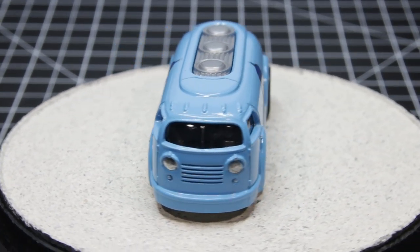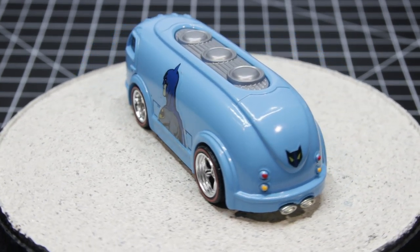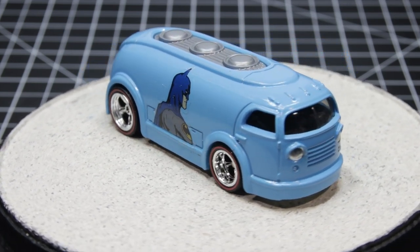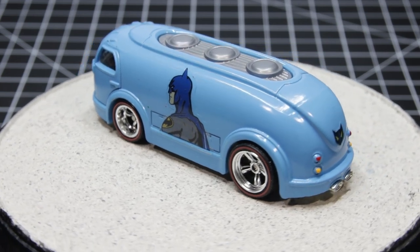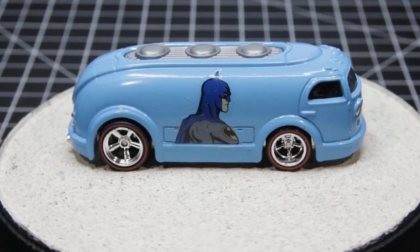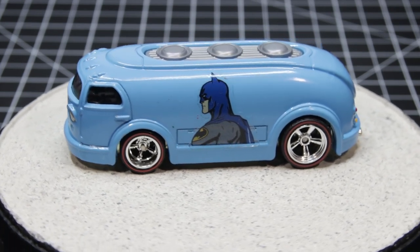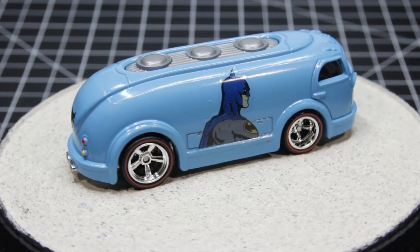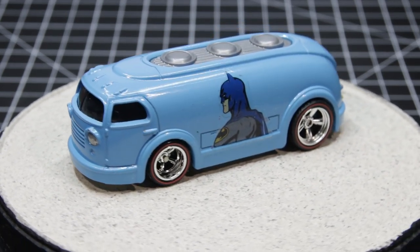Hey everybody, this is TimeWriter. I don't participate in a lot of builds — usually just the three blind mice and maybe the occasional charity build. But I actually bought this casting; it's a Hot Wheels called Holland Gas. I wasn't sure what I was going to do with it, and then being as it was Christmas time, I decided I'll do a Christmas thing on it. That naturally led me to ask if I could be part of a Christmas build, and they graciously allowed me to. So I'm going to take this Batman thing and turn it into something kind of Christmassy — stick around.